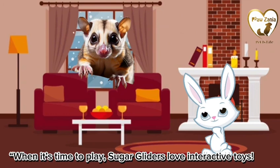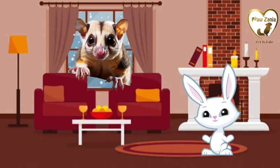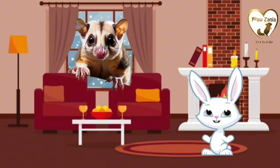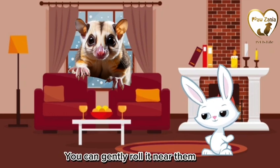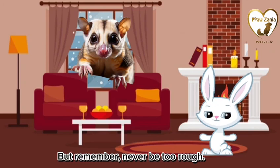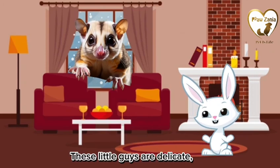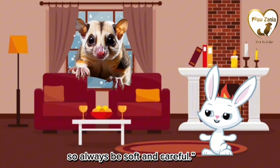When it's time to play, sugar gliders love interactive toys. Look at this little glider-safe ball — you can gently roll it near them or even attach some string for a fun chase game. But remember, never be too rough. These little guys are delicate, so always be soft and careful.